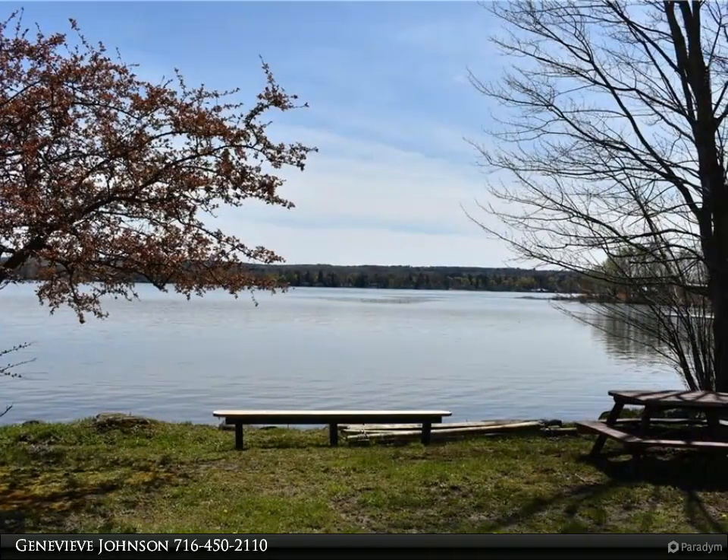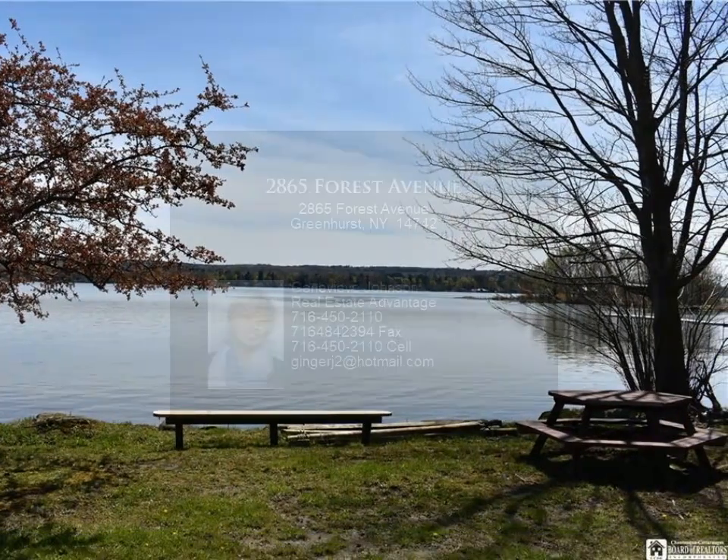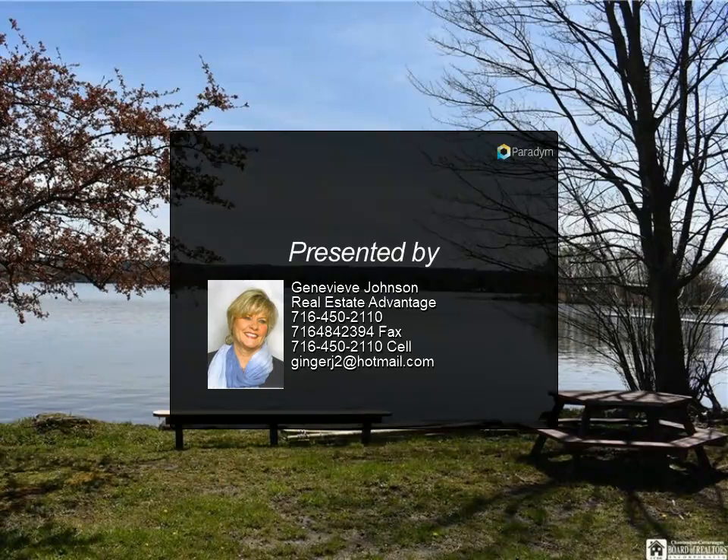Located on a peaceful street, this home is situated just two blocks from the lake and is in the Bemis Point School District. Plus, it's in close proximity to parks, restaurants, and various stores.